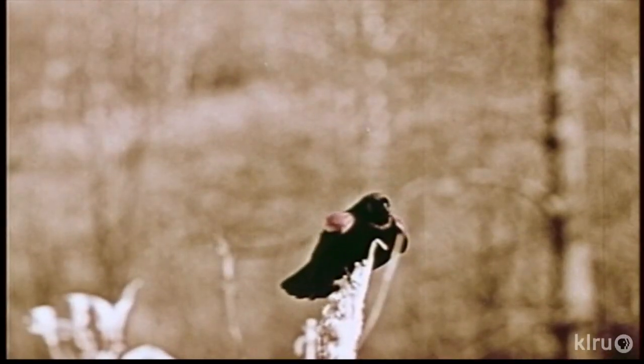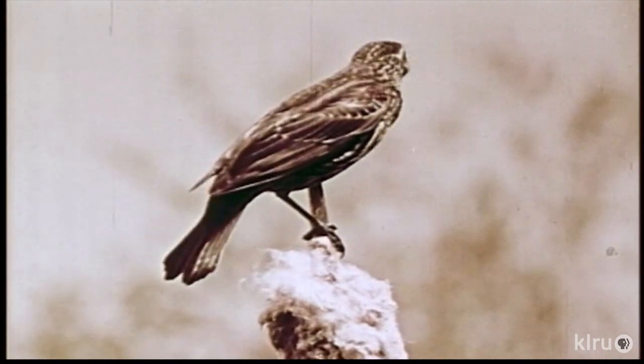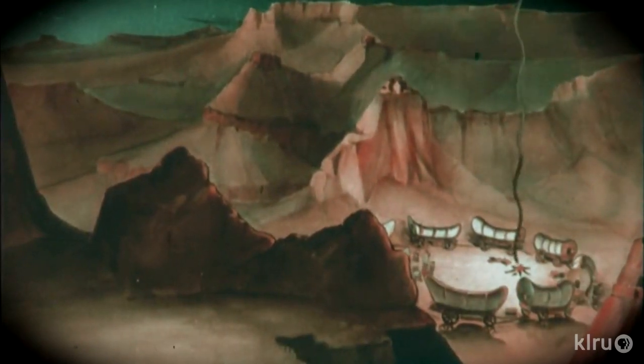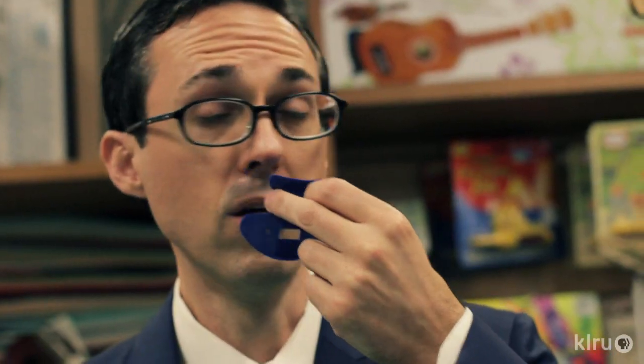A nose flute. Doesn't look like much. You can do a lot with it.